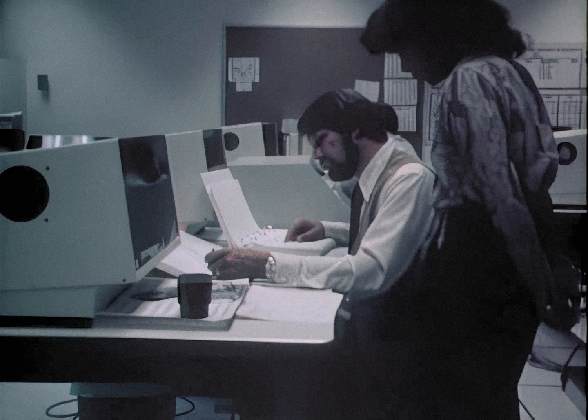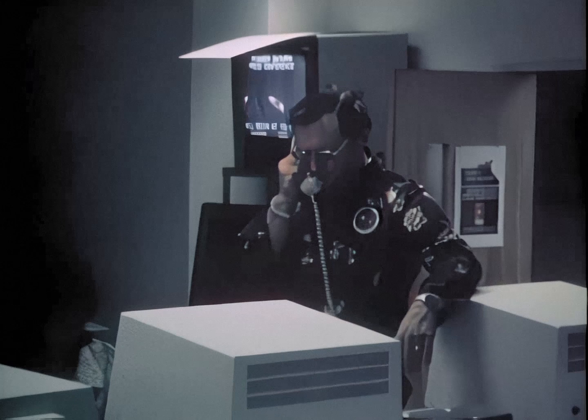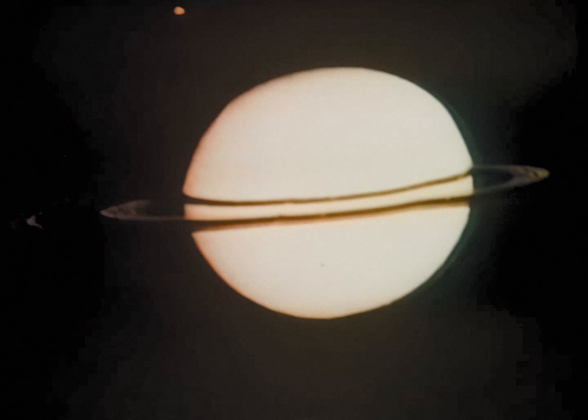Scientists watched anxiously as Pioneer made its two-hour passage of Saturn's rings. Four times the spacecraft was hit by small pieces of debris, but emerged safely despite the collisions.